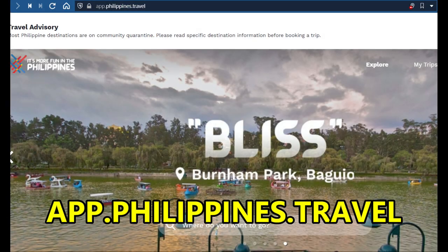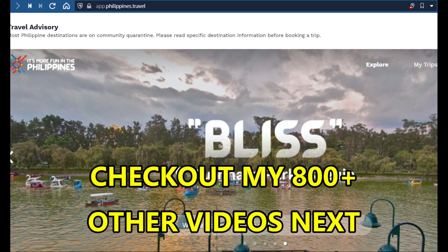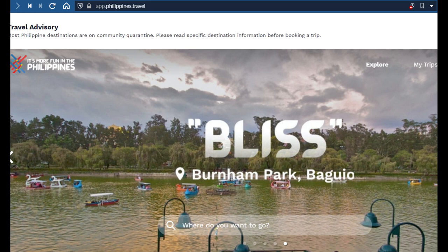If you are in the Philippines and want to travel — it's January 2021, so things could be different if you're watching later — the government has a site called app.philippines.travel. It's an app for your phone and tablet, and also a website. It helps lead you through the requirements and restrictions for traveling to various different places. It can be a bit of a trick navigating all that information, since every LGU, local government unit, and every region can have their own rules and restrictions.